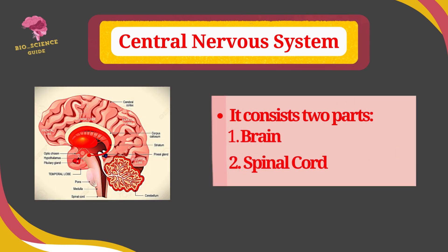The central nervous system is the part of the nervous system that includes the brain and spinal cord, which controls most of the functions of the body. The central nervous system consists of two parts: brain and spinal cord.